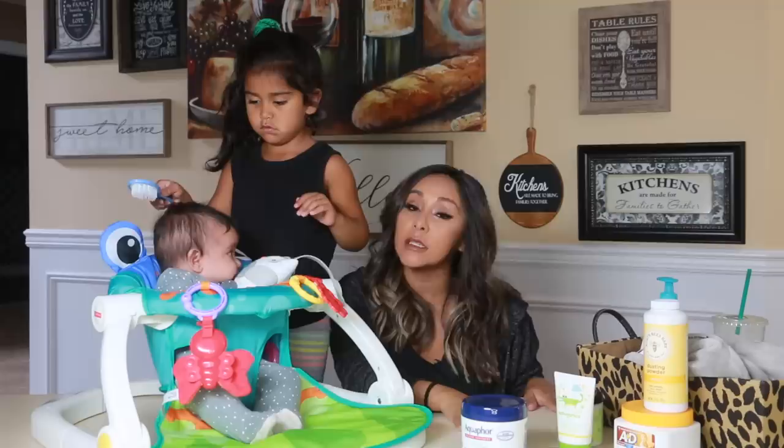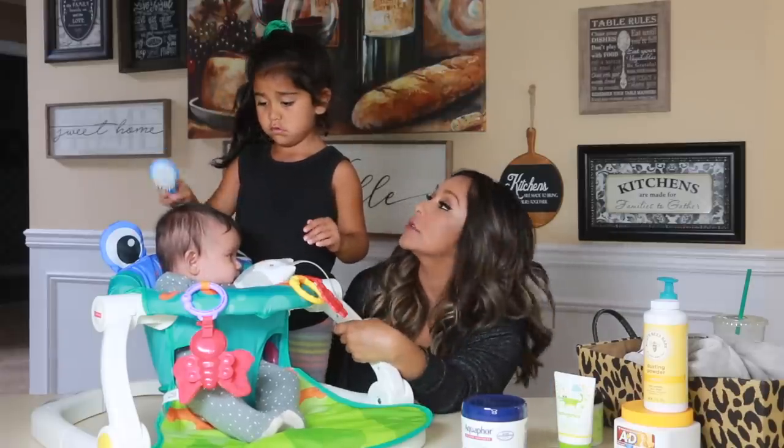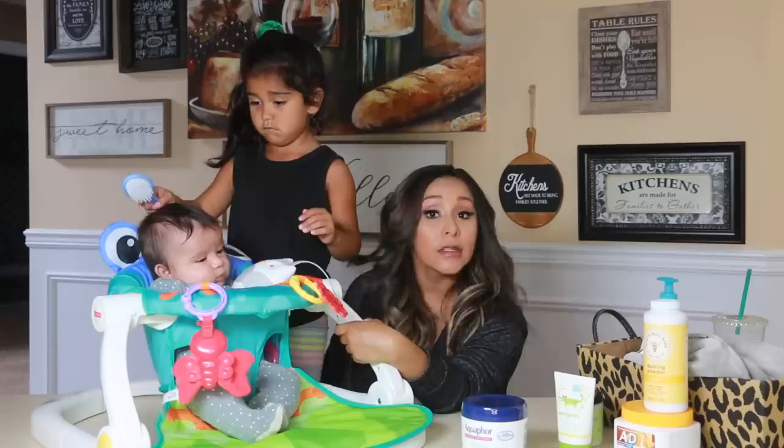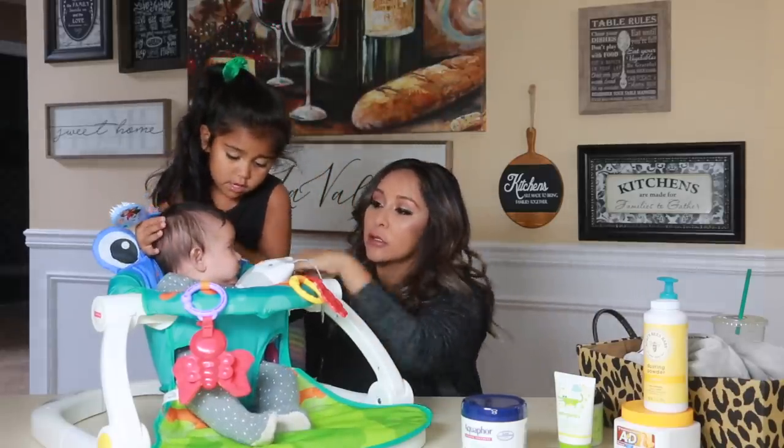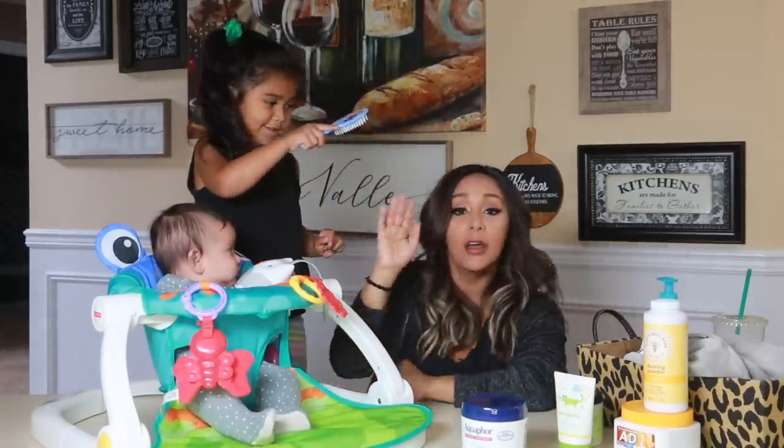Like my video and subscribe to my channel. Can you say bye to our friends? Say bye, Angelo. Bye! Goodbye!